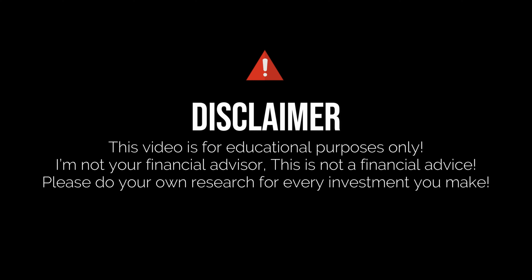I'm not a financial advisor. This is not financial advice. Please do your research and due diligence. Don't invest in anything that you're not willing to lose.